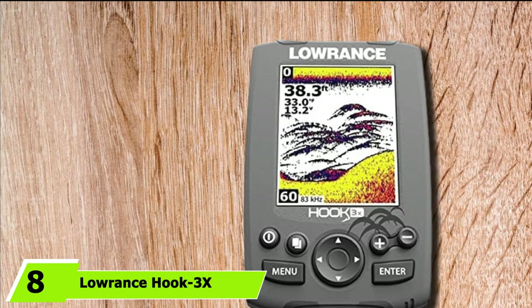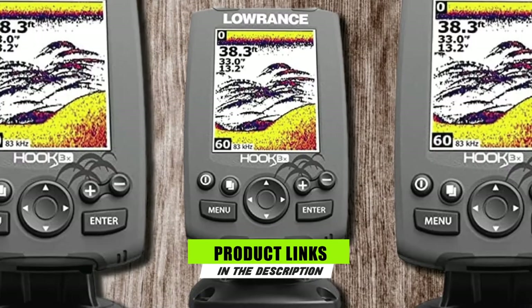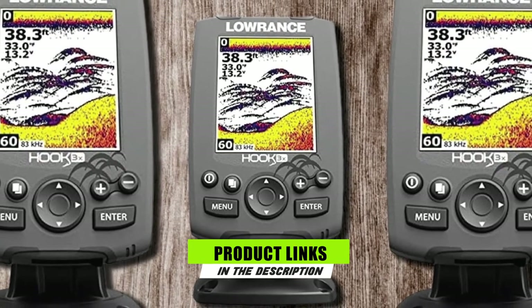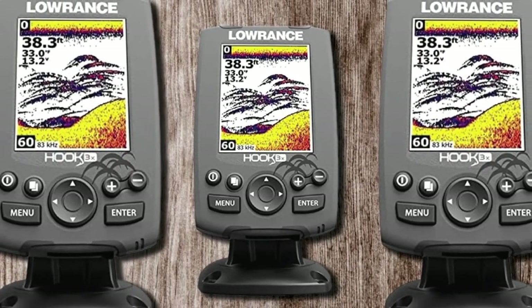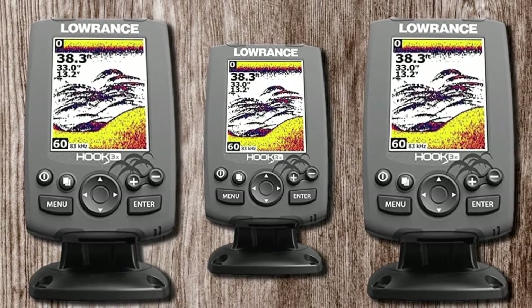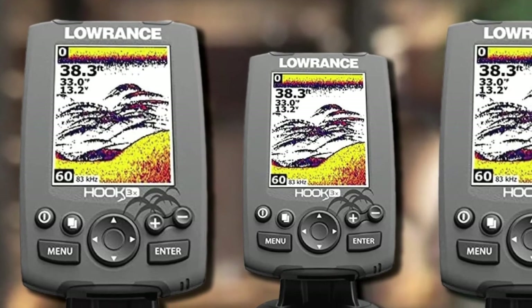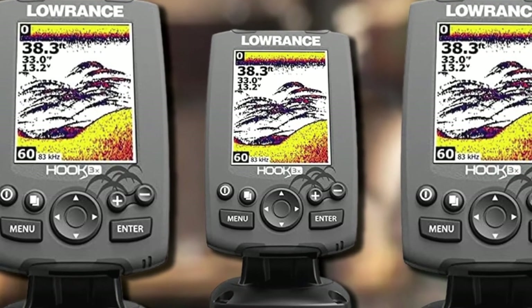The number 8 position is held by the Lowrance Hook 3X Sonar. Anyone would appreciate a versatile fish finder that you could use in different fishing environments, and that is precisely what you get with the Lowrance Hook 3X. It is easy to set up and operate, making it ideal for beginners too. This device features a broadband sounder that makes it a highly detailed fish finder.